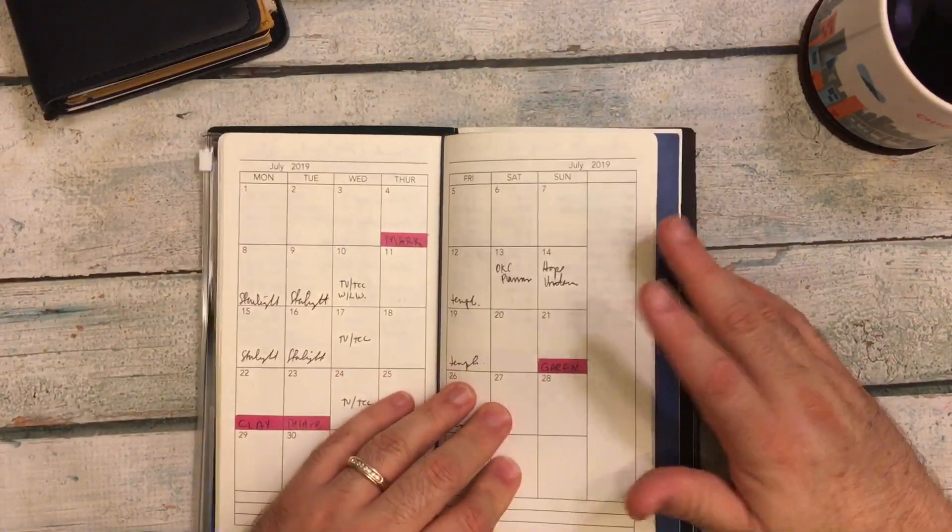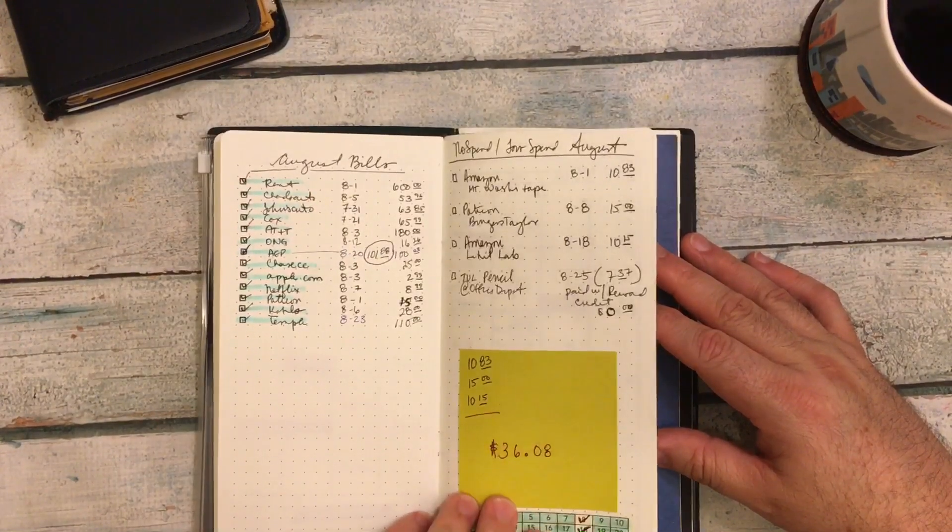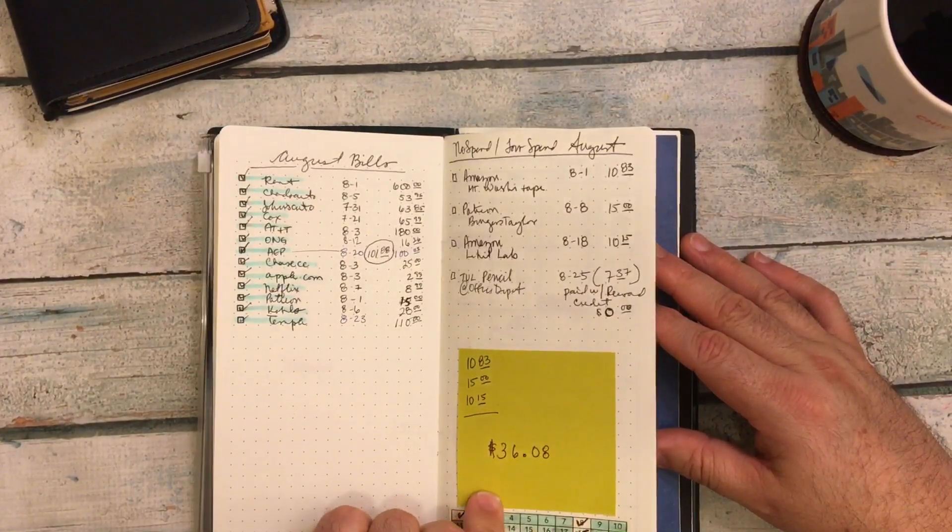I do have my 2019 calendar in here. That was August — my lowest no-spend already.